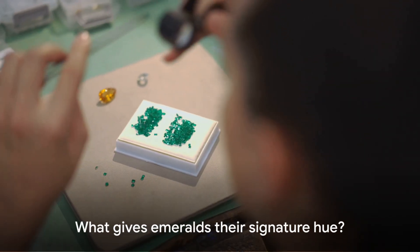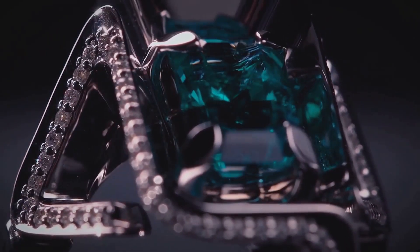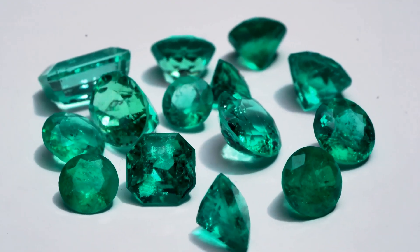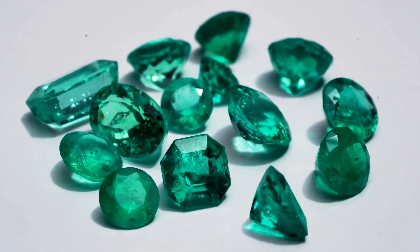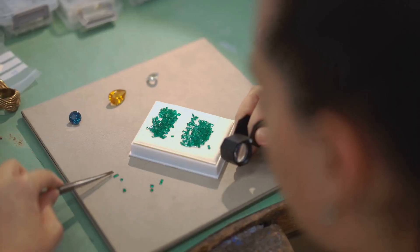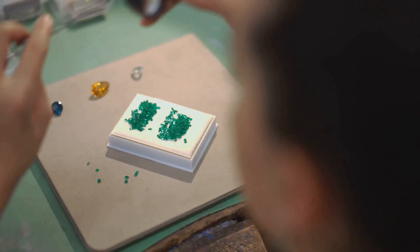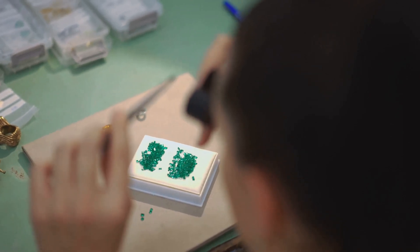But what gives emeralds their signature hue, and how are they crafted into the sparkling stones we adore? The answer lies in the heart of science and art — a blend of chemistry, physics, and a touch of human ingenuity. It's a journey that starts deep within the earth and ends in the hands of skilled craftsmen who cut and polish these gems to perfection.